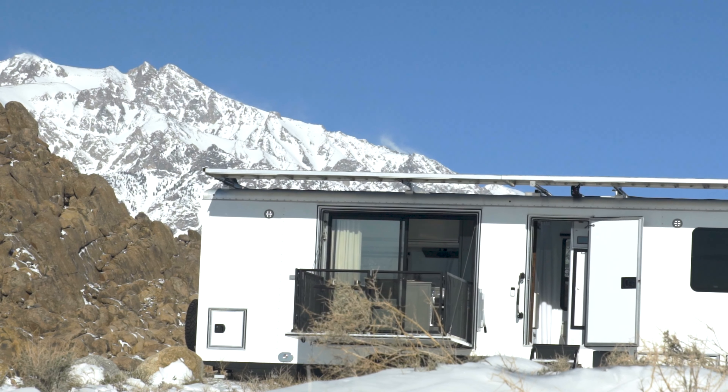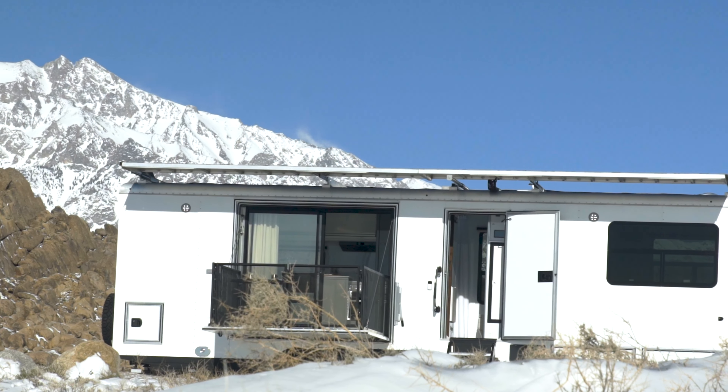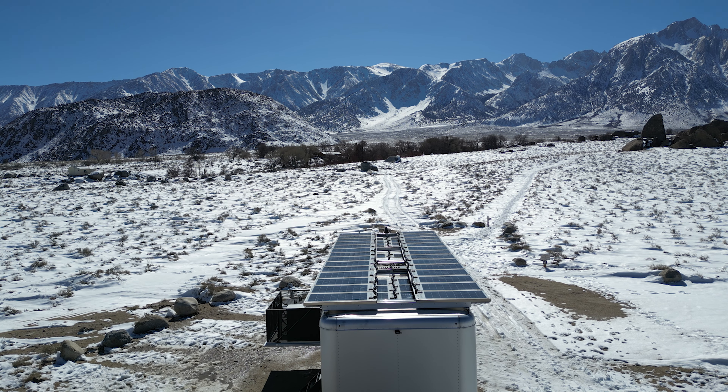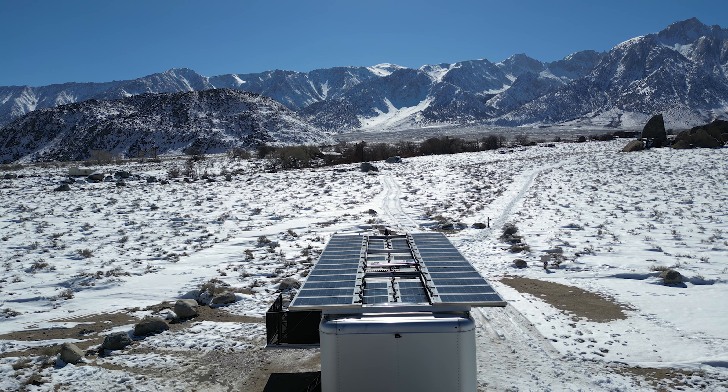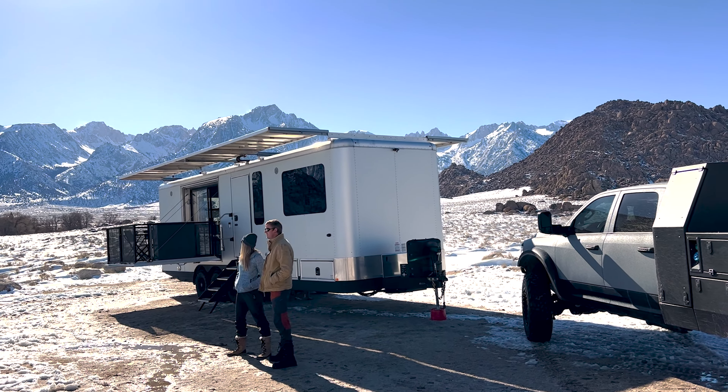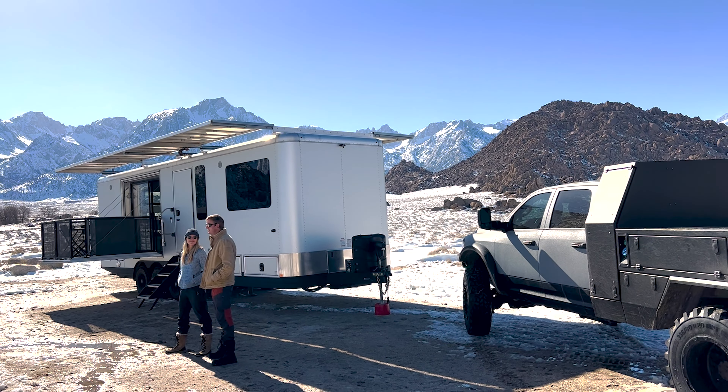Living Vehicle is fundamentally an electric travel trailer. You see these beautiful solar awnings here, and in the middle of winter out here off-grid, we are capturing sun and producing thousands of watts every hour, pumping that into the LV energy system, and we are converting that into heat.